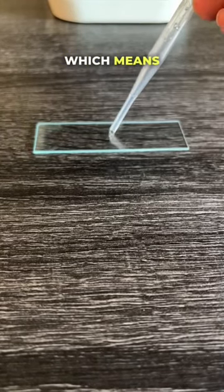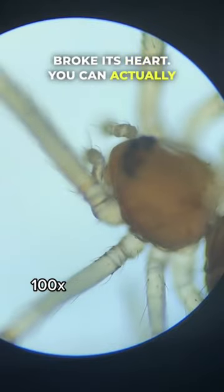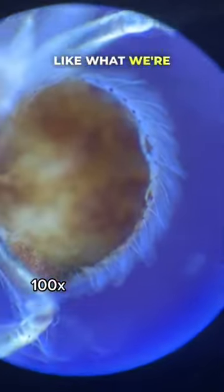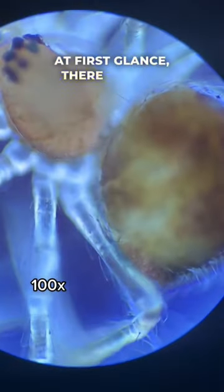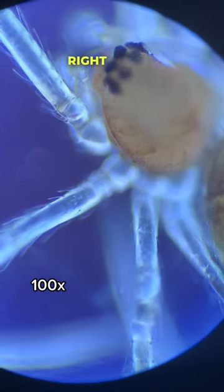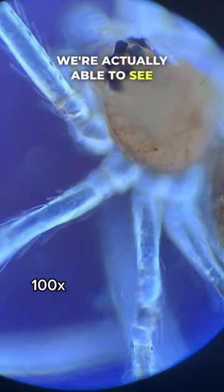Spiders have hearts, which means if you've ever stepped on one, you literally broke its heart. You can actually see evidence of this heart when you take a look at a spider under the microscope, like what we're doing now. At first glance there doesn't seem to be a whole lot going on, but when we take a closer look with the right filter, which will increase our contrast a little bit, we're actually able to see inside of the spider's legs.